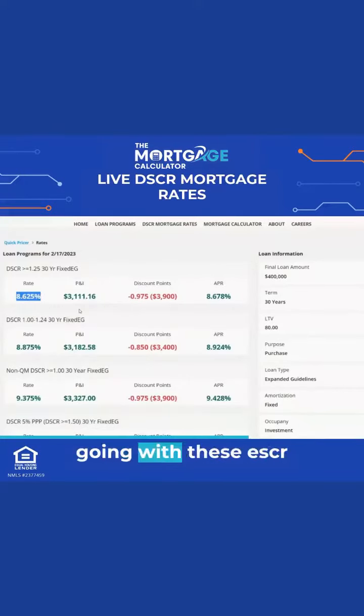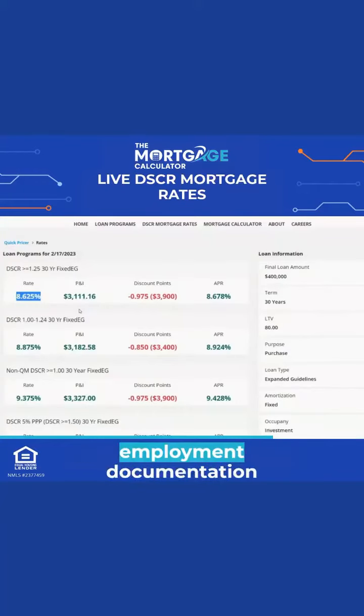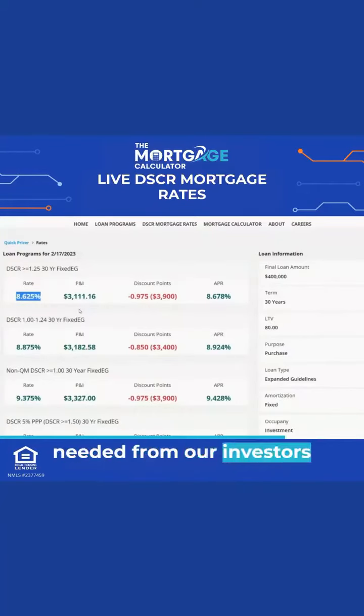We do have our investors going with these DSCR programs often, especially because no income documentation and no employment documentation is needed from our investors, and they can quickly do multiples. So if an investor has five properties, we can refinance a couple so they can then purchase a couple, and we can do all the loans at the same time because they're not employment-based loans — they're all just based on the property.